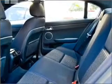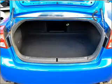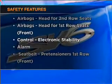Ride in style with the included premium wheels. The anti-lock braking system will help to keep you safe on the road. Rest assured, safety elements are included to provide you with a secure ride. Contact us to get behind the wheel today.